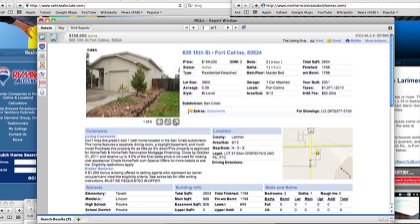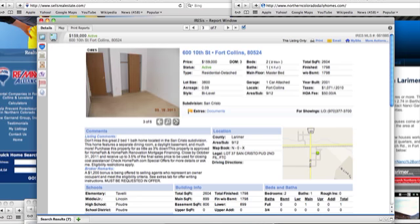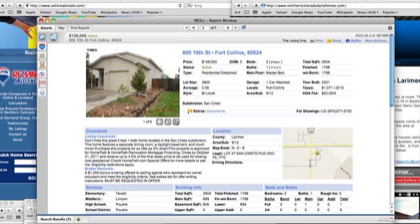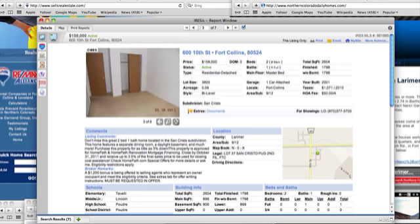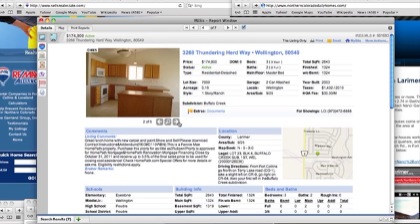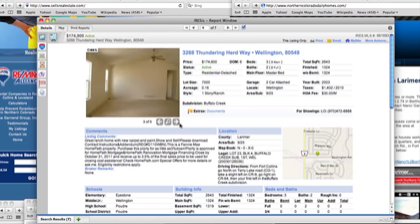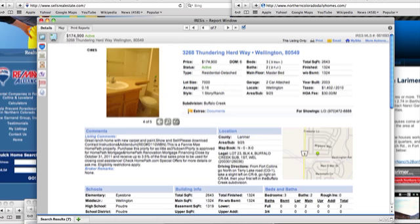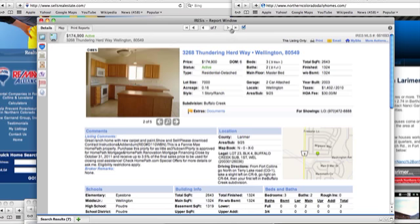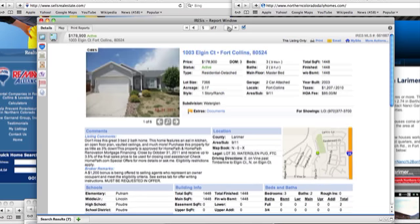600 10th Street in Fort Collins is at $159,000. It's a two-bedroom, one-bath home with a separate dining area, a daylight basement, and more — though there are only six photos. 3268 Thundering Herd Way in Wellington is 1,324 square feet on the main floor and the same in the basement, built in 2003, with new carpet and paint. That one is also 3% down.